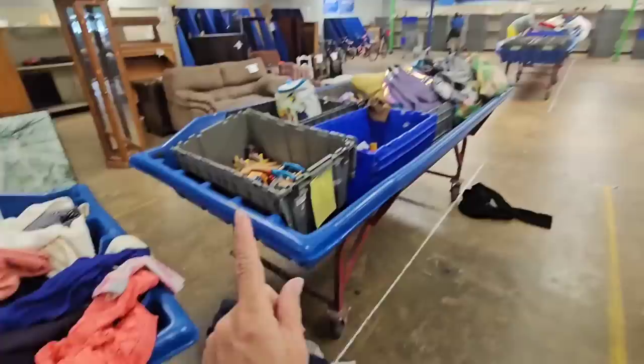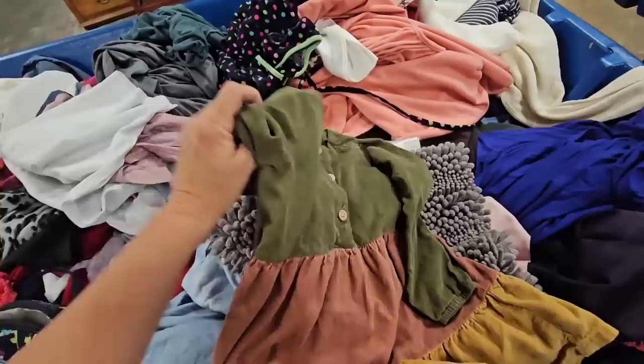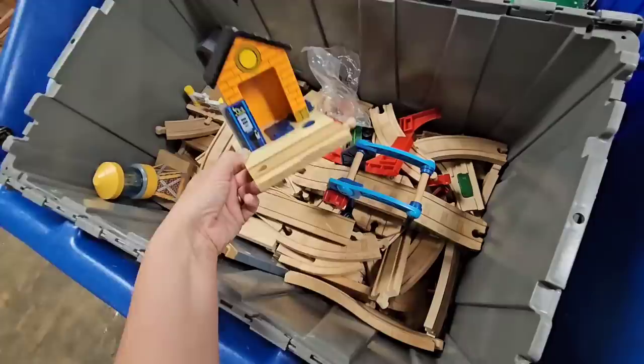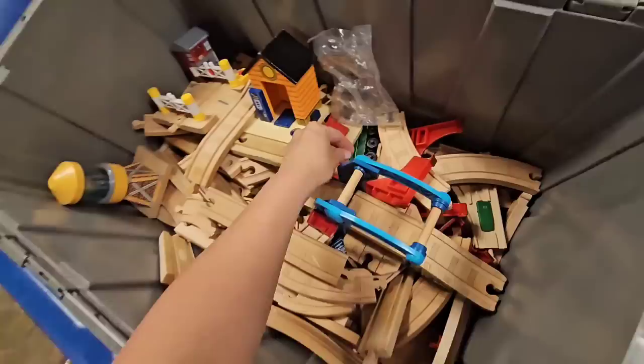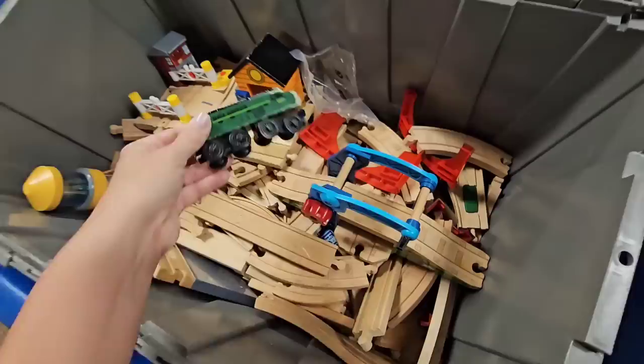I always get comments when I buy for one kid — somebody says what about the rest of your kids? Well, it's the bins, I never know what I'm gonna find. Look at all of these train tracks in here! You know how expensive this is — we spent so much money on this kind of stuff for Brandon when he was younger because he was obsessed with Thomas the Train. Thomas the Train was not cheap.